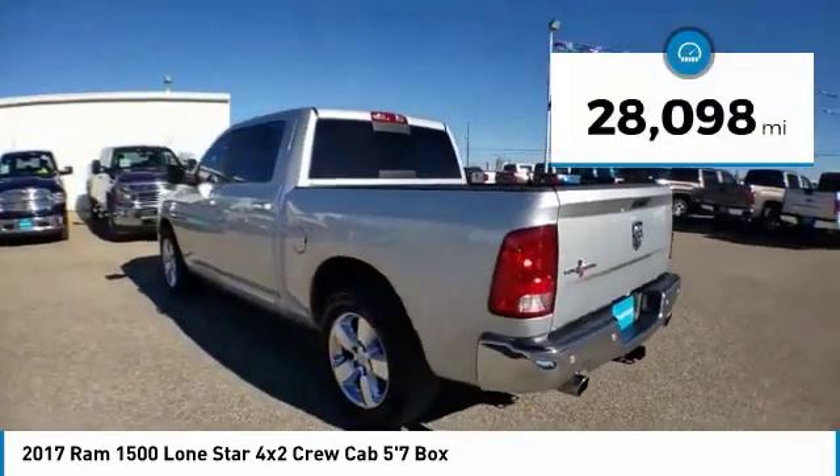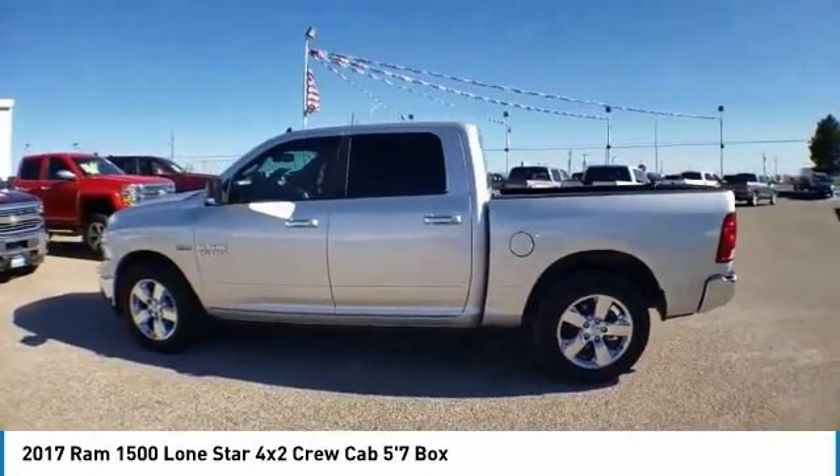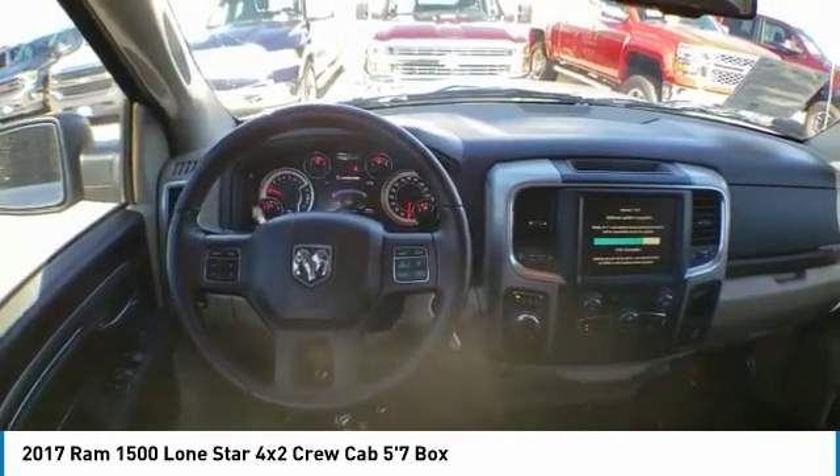This vehicle has less than 30,000 miles. If affordable style and reliability are what you're looking for, this vehicle couldn't be more perfect. Drive it today!